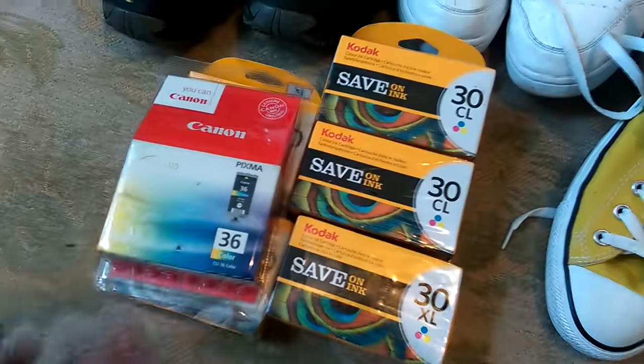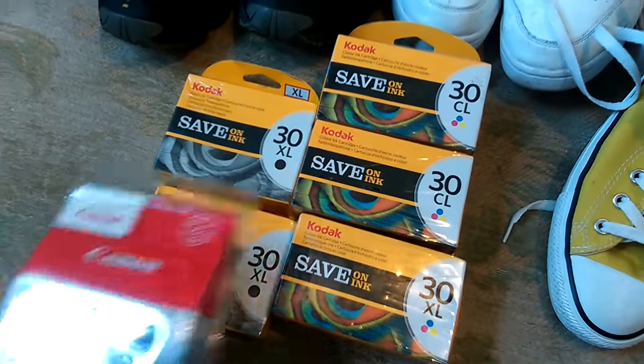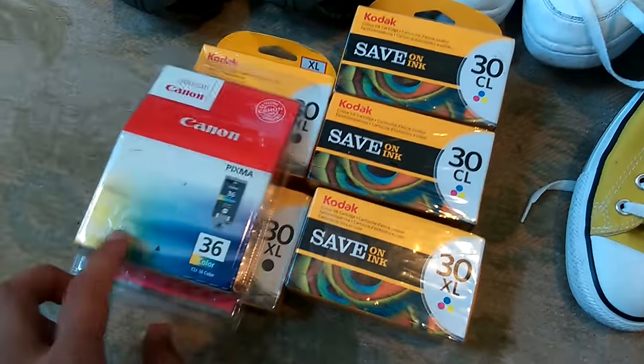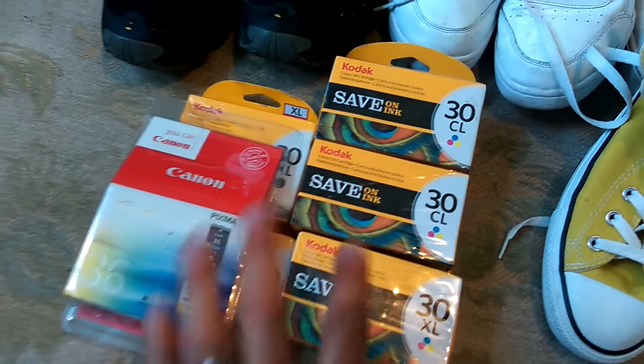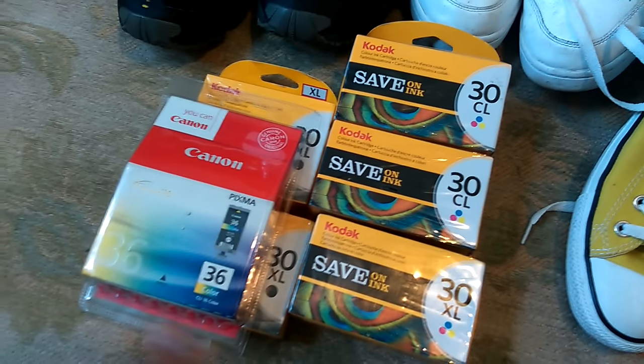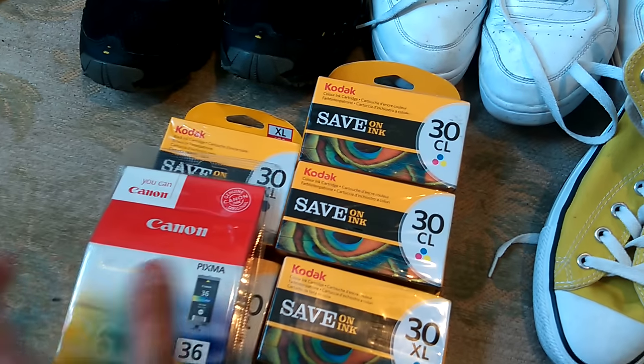One guy who I buy a lot of stuff off and he's really reasonably priced. He had this Kodak ink - these sort of 30XL blacks and a few colour ones - and he wanted five quid for the lot. I took that off him, so that was great. These sell reasonably well. They're not brilliant ones, so I'll probably just bundle all the 30 stuff up together and probably get about eight quid for this one. But no, that was a good start to the day.